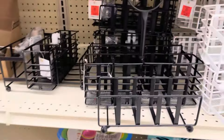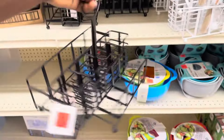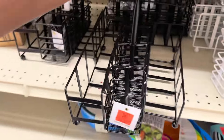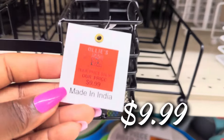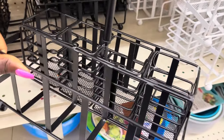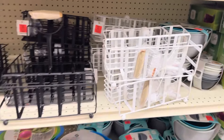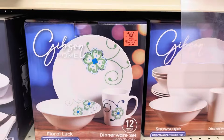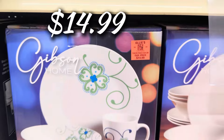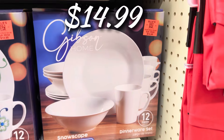They got new metal caddies — great for utensils, knives, forks, spoons, napkins, even plates — perfect for an outdoor patio setup. $9.99 for these, and white ones too. They also have Gibson Home dinnerware buyouts: $14.99 for a 12-piece set and the same price for the white Snowscape set.